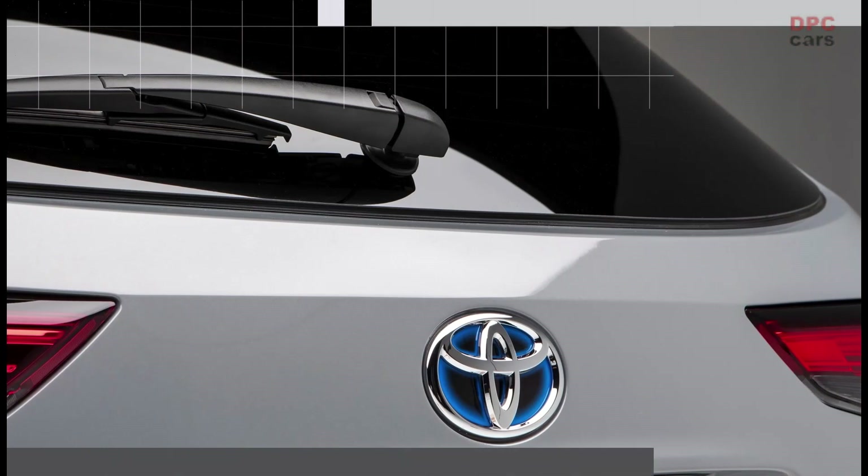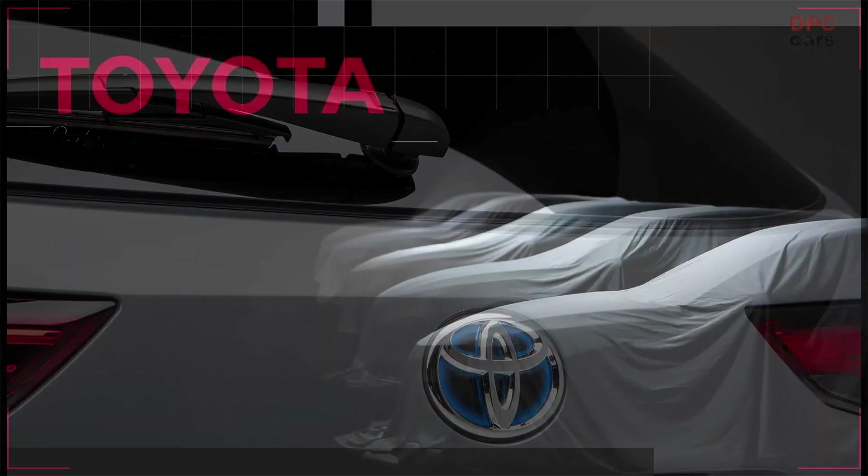Speaking of teasing, keep an eye out for an announcement coming for the all-new Corolla Cross as early as next year. Thank you for your time this morning.